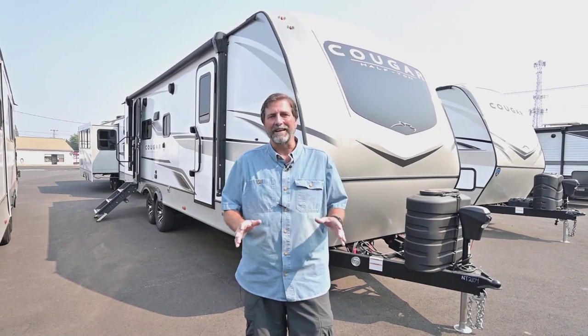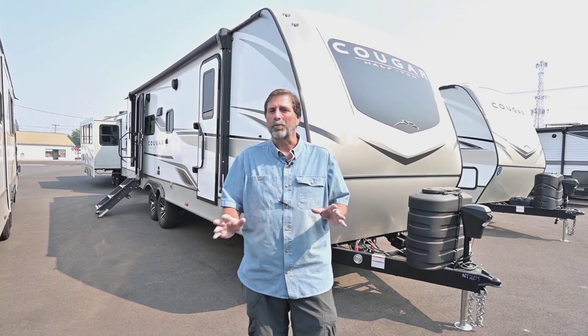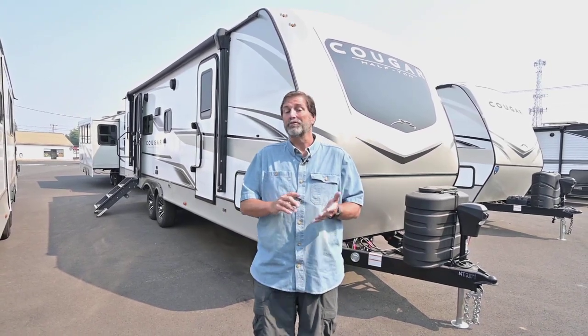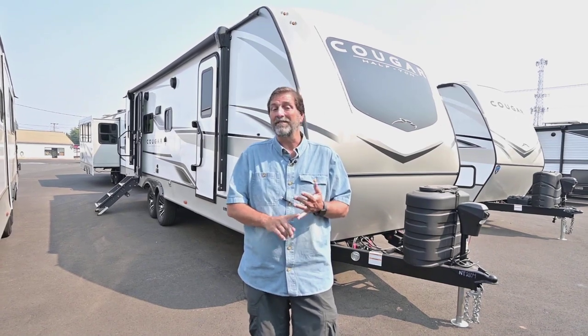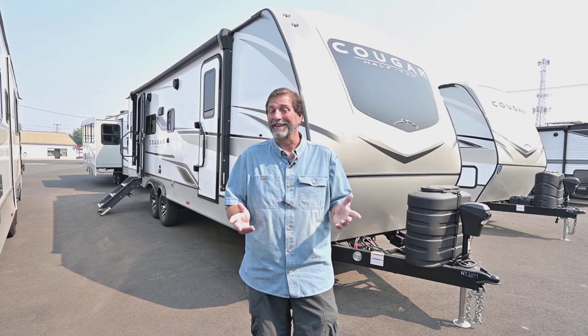This is a very exciting trailer to me because it's such a cool floor plan and it's a Cougar. Cougar is well known for their quality — they're kind of a benchmark in the industry. They're a true Four Seasons trailer, which means if my heat is on, my plumbing is not going to freeze, so I can use it year-round.